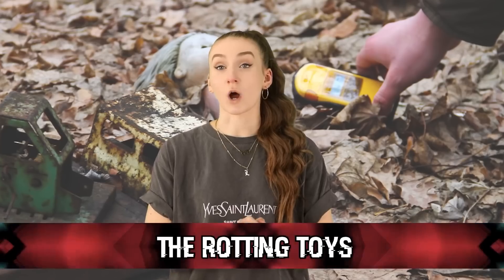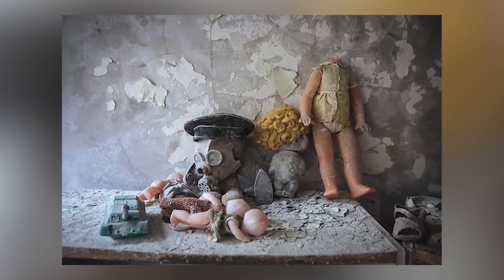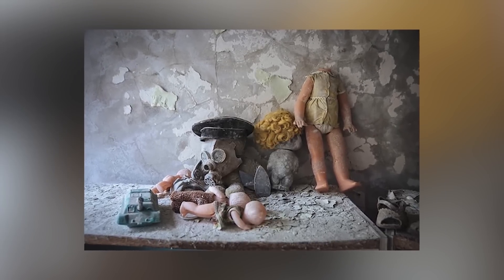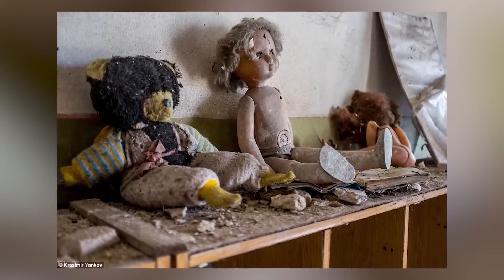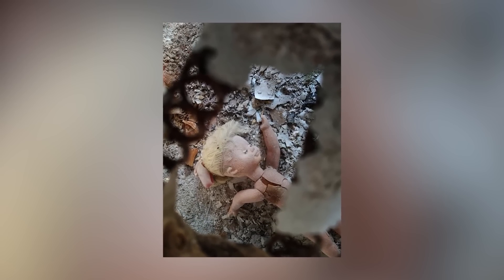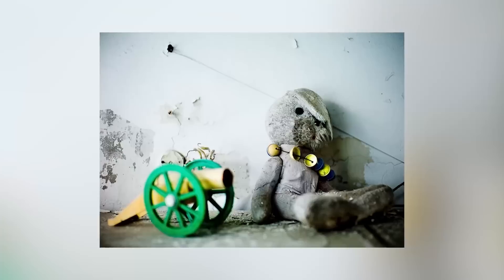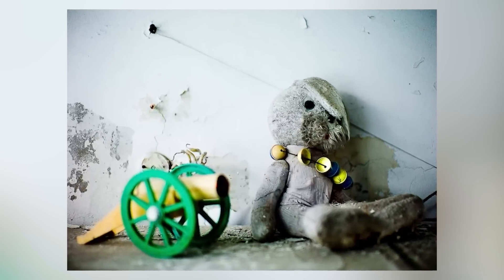Moving on at number 8 we have the Rotting Toys. Littered all throughout the city are toys or personal belongings people had to leave behind. The saddest thing to see are pictures of children's toys left behind — someone's favorite little dolly. Go anywhere there and you'll find items scattered everywhere, now broken and covered in filth. Imagine being rushed out of your home and having to leave behind all your personal belongings. That must have been so hard. It's really depressing to think about.